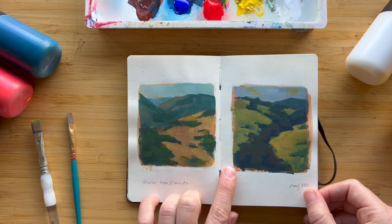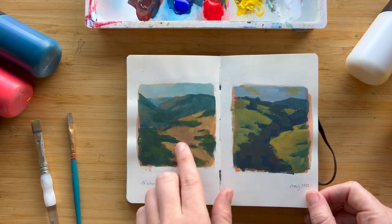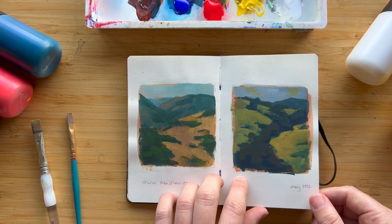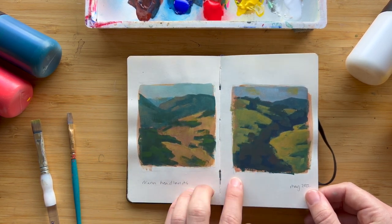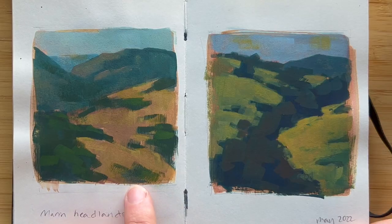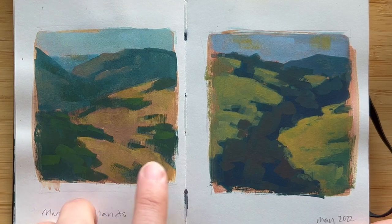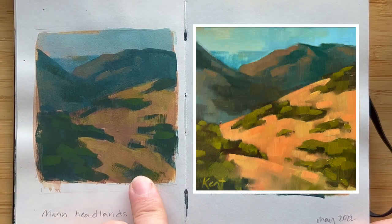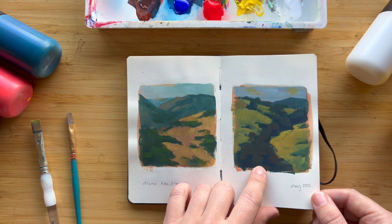Here are two quick landscape studies of California. I really like doing these smaller studies because it helps me get an idea of how the composition of an overall painting will feel, and also play with colors and get a color palette that works well. These are both in the Marin Headlands — I turned one into a larger painting, and the other I haven't yet but might in the future.